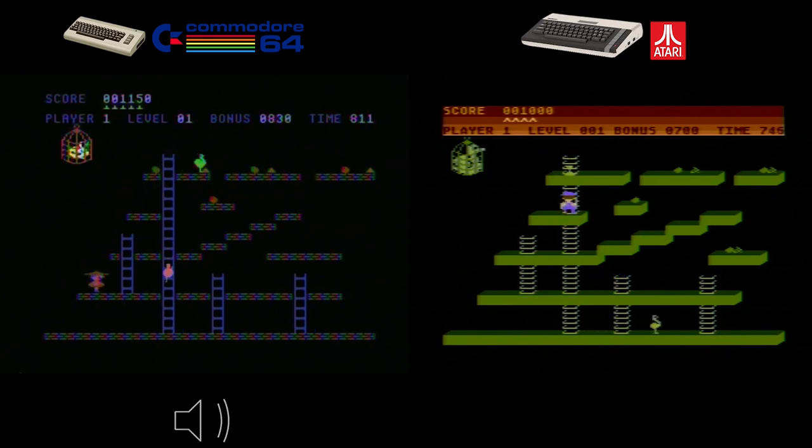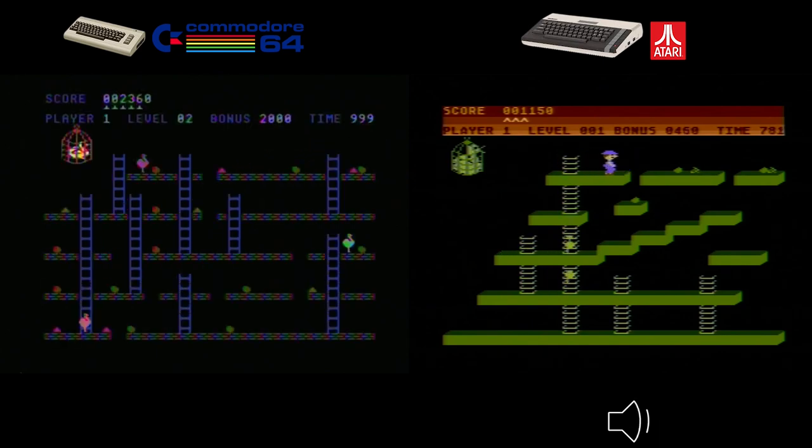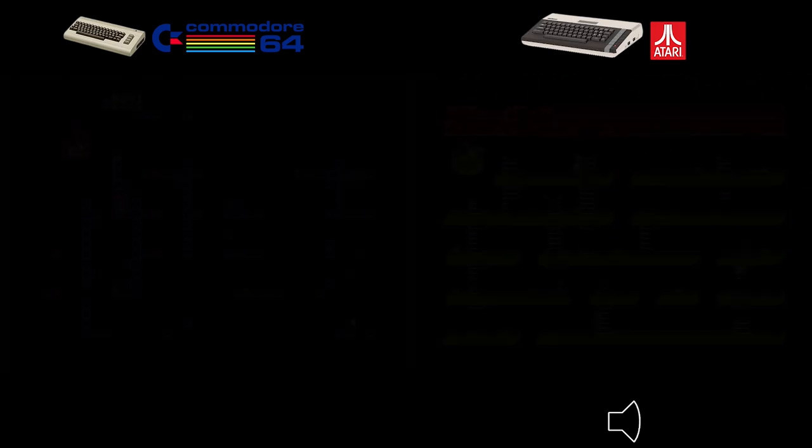The controls of Chuckie Egg were a challenge on both systems — ladder navigation required precise positioning in the middle to climb smoothly, and the grabbing mechanism could be unresponsive. The gameplay is the same on both: similar levels, bad guys, and how to play, making it feel like an old-school game. Overall, the Atari 800XL is the clear winner of Chuckie Egg with its superior graphics and sound.